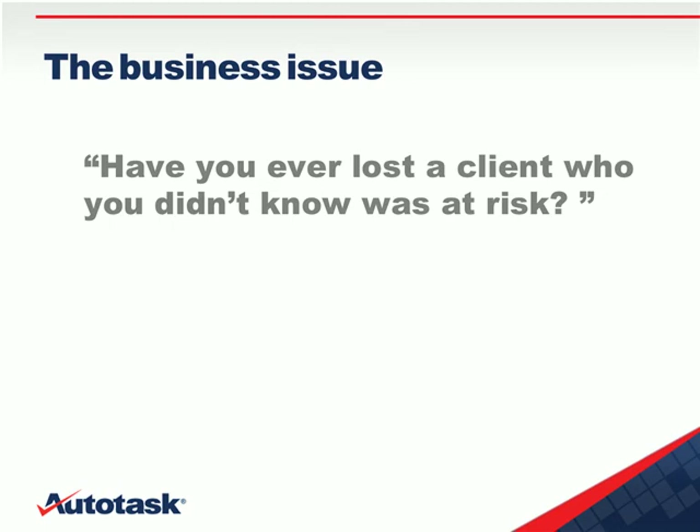The business problem we're going to dive into today is client retention. The question is: have you ever lost a client that you didn't know was at risk until they canceled, or it was actually too late to save them? Today's session is going to talk about how you can be alerted to problems early on before things really blow up, and how a solution like Autotask can help through its use of an integrated survey capability.